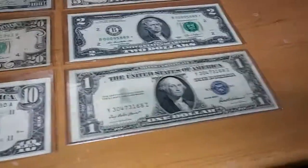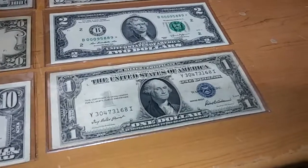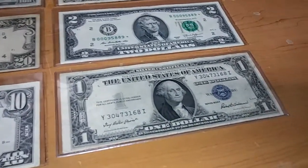This dollar I actually found in Puerto Rico — my grandpa gave it to me.